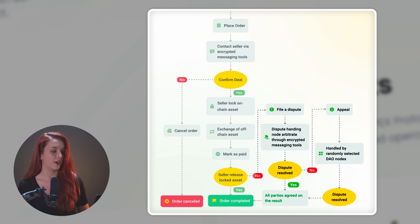A node arbitrator or a randomly selected DAO node will help you work it out until all parties agree on the result. So, we spoke quite a bit about the project itself and now let's top up this review by going through the use cases of the PairDAO token PEX.